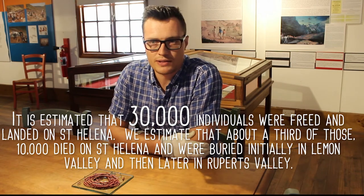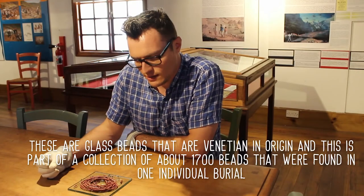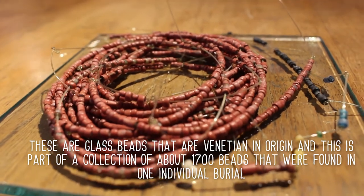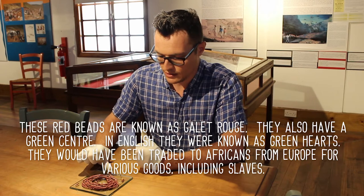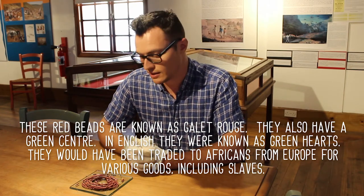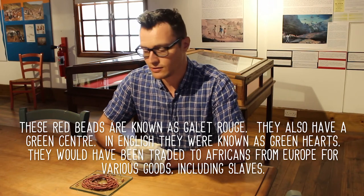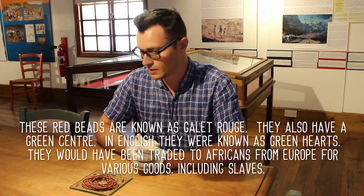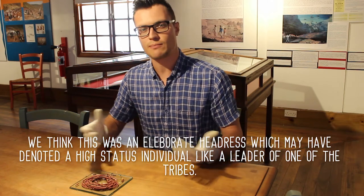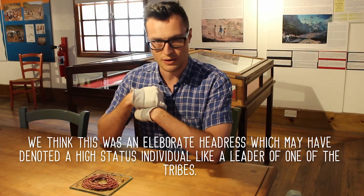This is just a selection of some of the grave goods that were found during an excavation that took place in 2008. These are glass beads, they're Venetian in origin, and this is part of a collection of about 1,700 beads that were found in one individual burial. They're mainly these red beads, known as gallets rouge, which are red and also have a green centre — in English they were known as green heart beads. These would have been traded to Africans from Europe for various goods, including slaves. All 1,700 belonged to one individual, and we think it was a very elaborate headdress, which may have denoted a high status individual, like a chieftain or leader of one of the tribes.